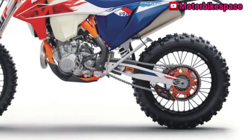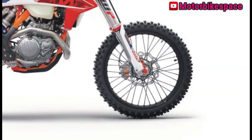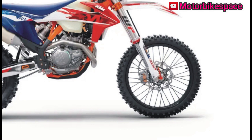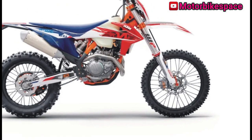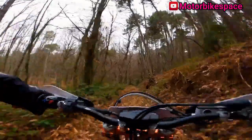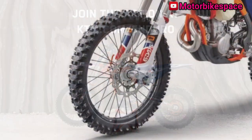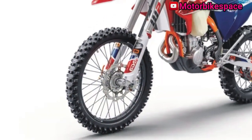The KTM 500 EXC F Six Days features a four-stroke engine with a lightweight design, exceptional power delivery, and a compact SOHC cylinder head for efficient performance. Its crankshaft's ideal placement enhances handling, while the pressurized lubrication system extends service intervals. The engine cases and covers are designed for central mass configuration and durability.